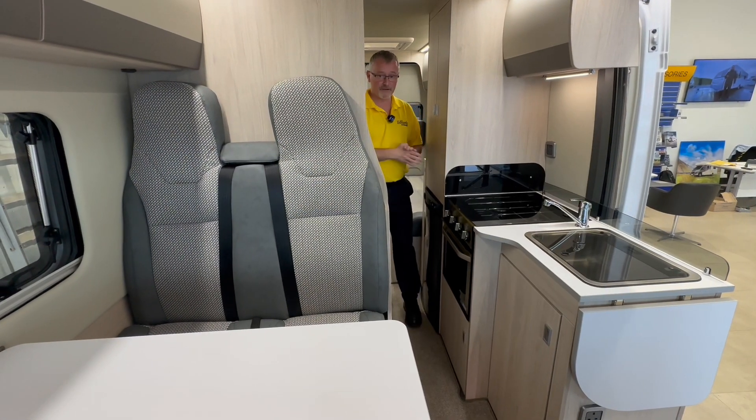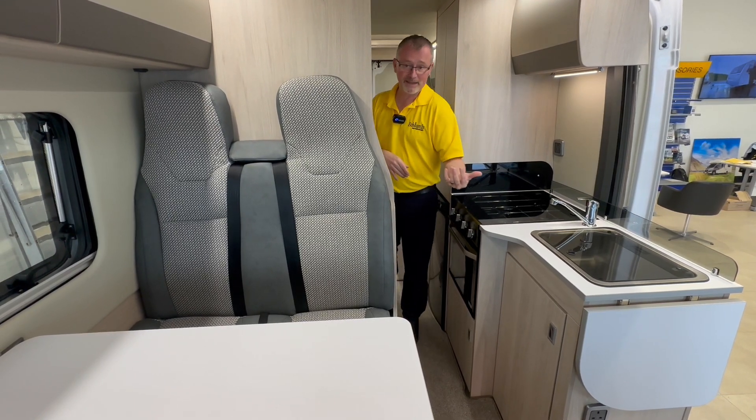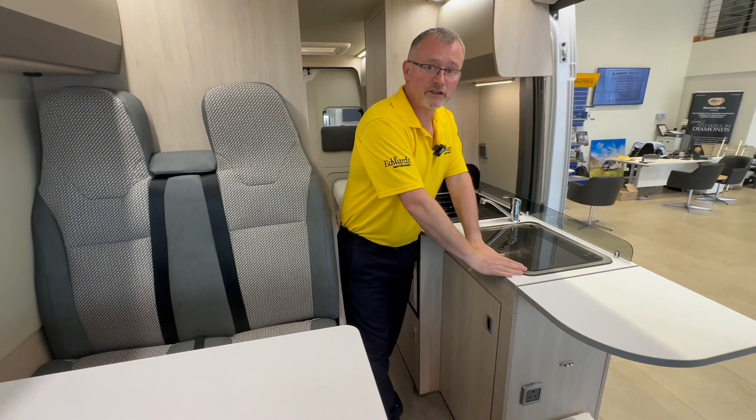In the kitchen we have a three-way fridge freezer with a deep wardrobe above, sink with mixer tap, gas oven and hobs. There's also a handy extender to give you more work surface space.